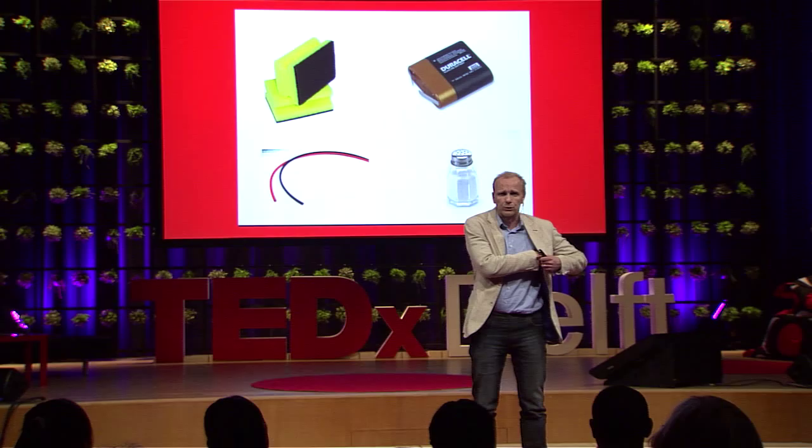You use these sponges and this battery together to make electrodes that you stick on your head. You need to know your neuroanatomy about where to stick them — that depends on what you want to learn. You stick one electrode somewhere on your brain, take another electrode, put it on an arbitrary reference place, connect the wires, connect the battery, and off you go. You're a faster learner.